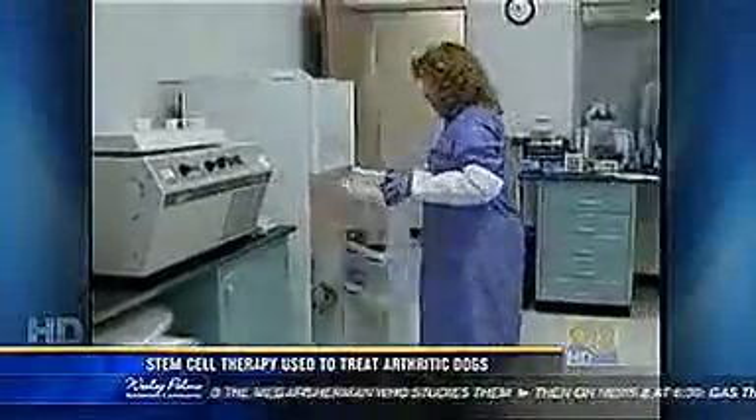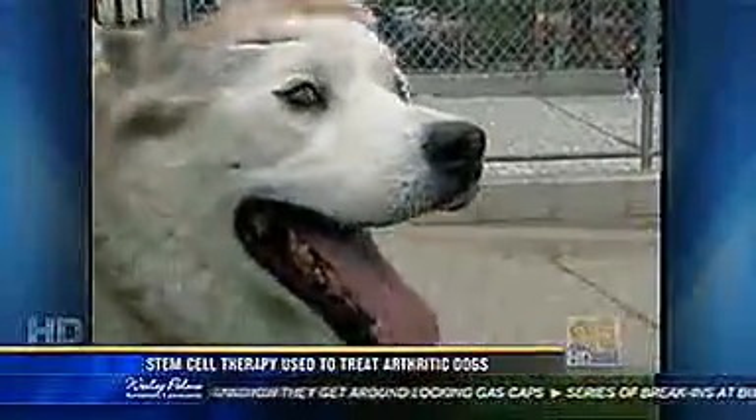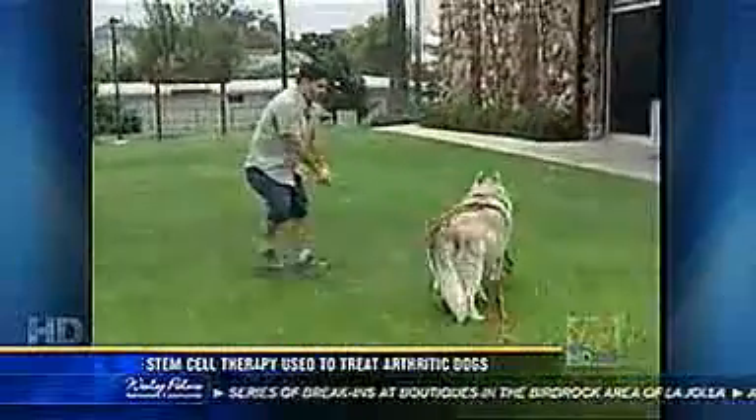Some vets are still waiting for more data on this new procedure. Lab work can run as much as $3,500. Kodiak's owners say it's worth it now that he's once again got that pep in his step. Terry Okita, CBS News, Poway, California.